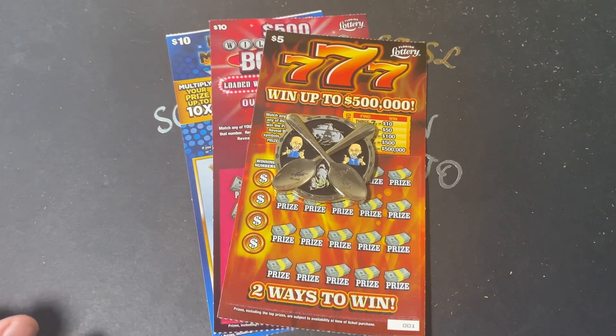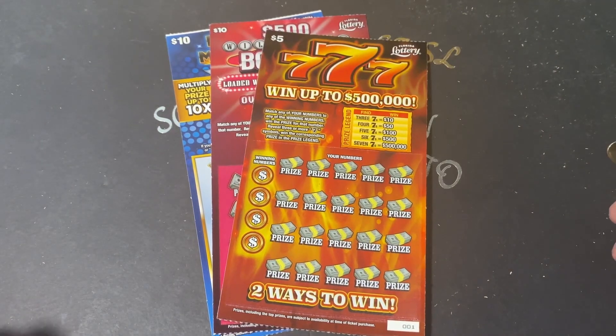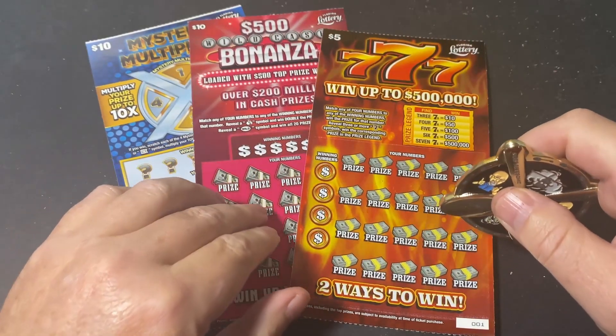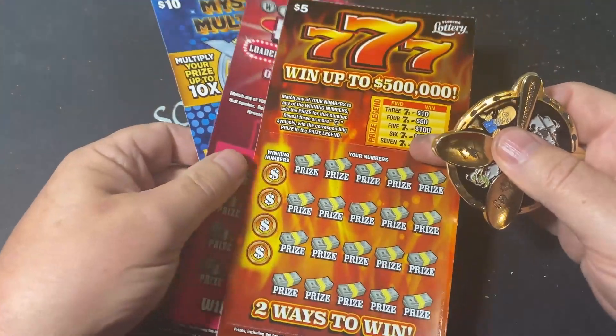Happy Saturday morning! Hope everybody's having a great weekend so far. Welcome to Scratch N Spoon Lotto. My name is Randy and today I have a Mystery Multiplier, $500 Wild Cash Bonanza, and the $5 777.